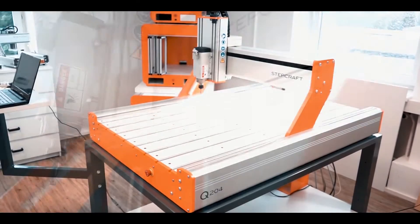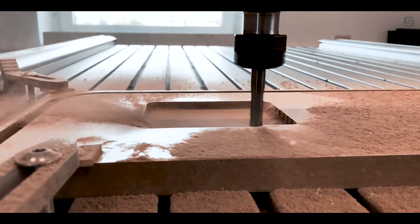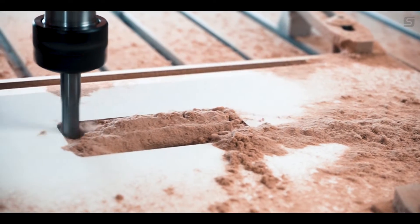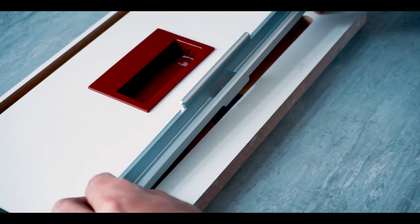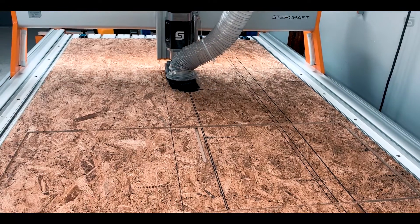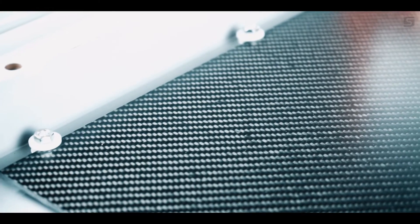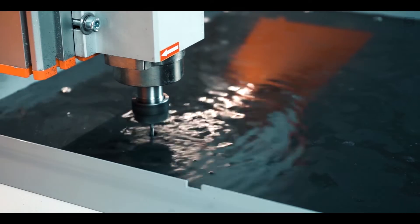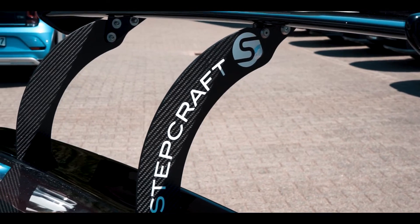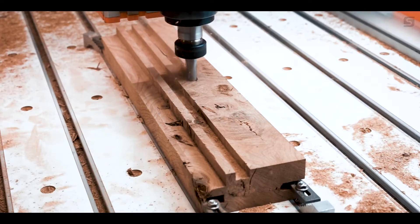StepCraft presents the Q-Series. The Q-Series sets new standards in computer-aided production for both individual and business needs. The powerful CNC system combines efficiency, precision, and quality with modern industrial design. Thanks to innovative solutions and smart technology, the Q-Series is designed to meet the demanding needs of many industrial applications.